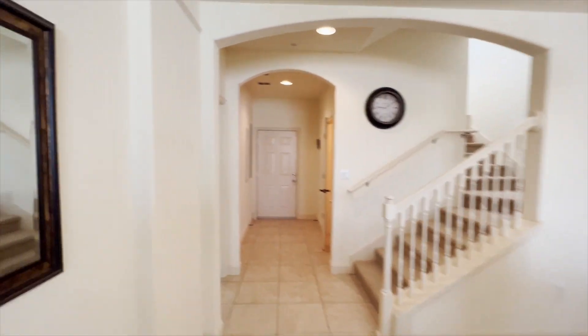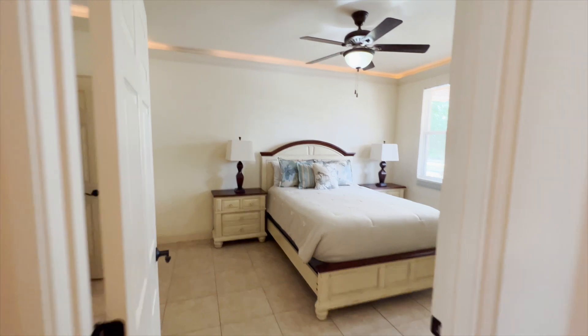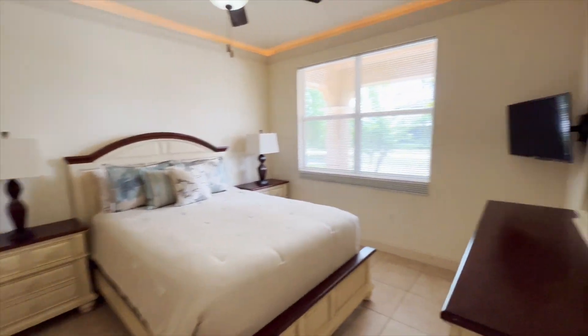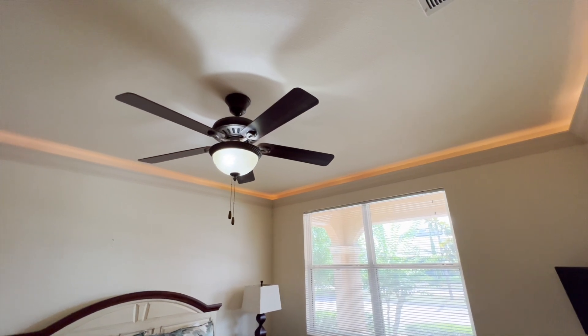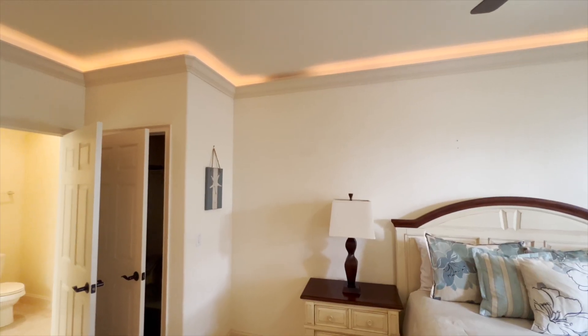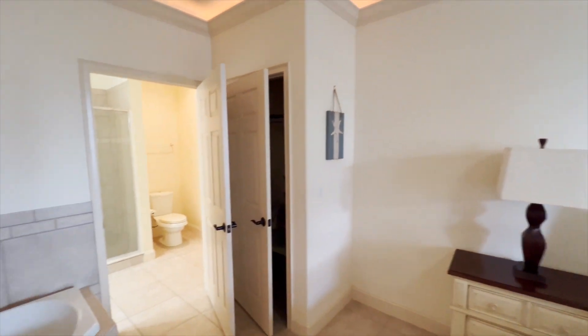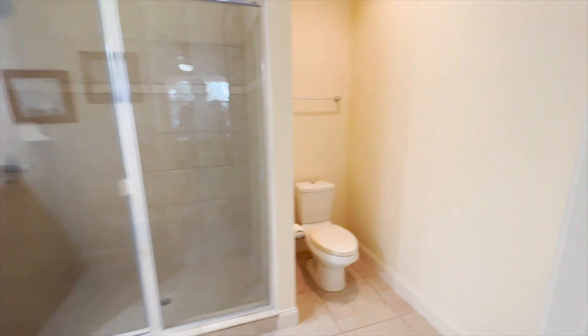Pretty nice open concept going. The HOA fee is $242 a month and it does have a few amenities. Got some nice lighting up in the tray ceiling area. There's a clubhouse, a fitness center, a pool, and you also get sidewalks and maintenance of grounds. There's a jacuzzi hot tub too — pretty sweet.